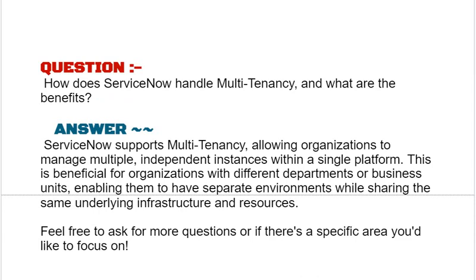Our next interview question based on ITSM is: how does ServiceNow handle multi-tenancy and what are the benefits? ServiceNow supports multi-tenancy, allowing organizations to manage multiple independent instances within a single platform. This is beneficial for organizations with different departments or business units, enabling them to have separate environments while sharing the same underlying infrastructure and resources.